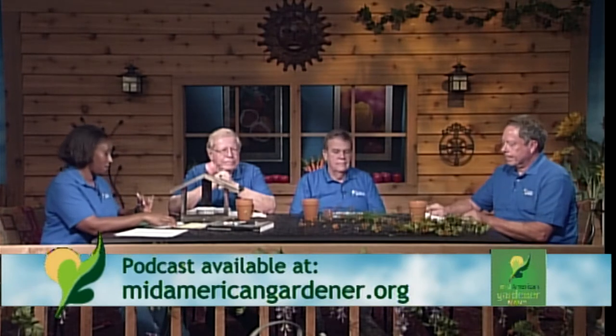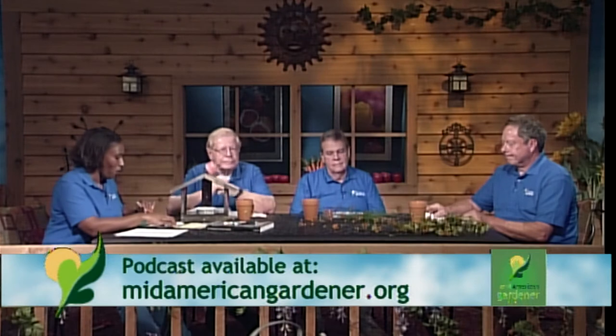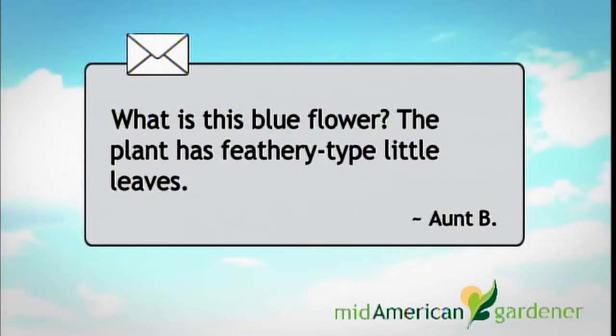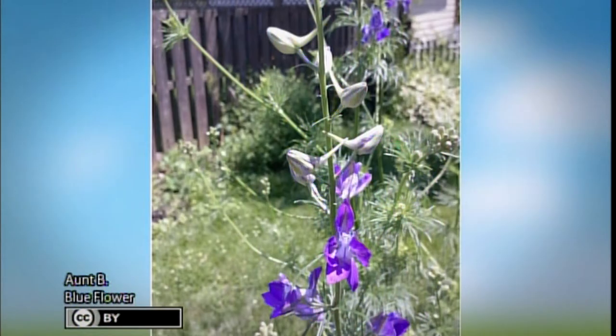Aunt B wrote in asking about a blue flower with feathery-type little leaves. The plant in the photo is larkspur — a common cottage-type cut flower that you generally see in cottage gardens. It comes in several colors and is a perennial that will reseed. You can use them as a cut flower, harvesting them when they are about halfway blooming up the spike.